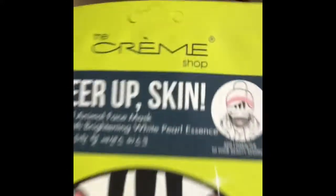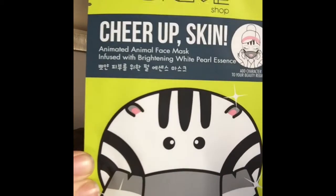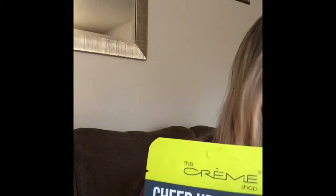Tonight we will be reviewing the Cream Shop Cheer Up Skin Animal Sheet Mask. I got a box of five at Winners for $7.99, so that works out to about $1.60 per mask, which is a pretty good price. I suggest buying sheet masks in boxes for the best deal — otherwise you're paying around three bucks for just one. The downside is if you don't like the mask, you're stuck with four more.